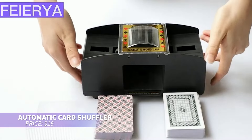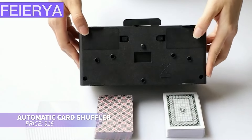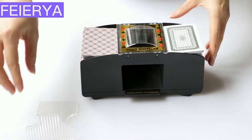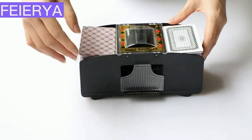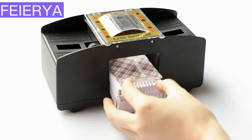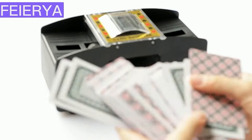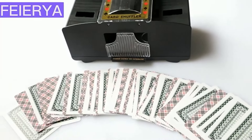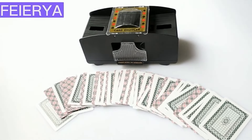Need help shuffling cards during game night? This automatic card shuffler is your answer, handling one or two decks with ease. Ideal for games like Uno and Blackjack, it's user-friendly for all ages. Its compact and portable design makes it perfect for travel or at-home game sessions. Say goodbye to manual shuffling and elevate your game night experience.